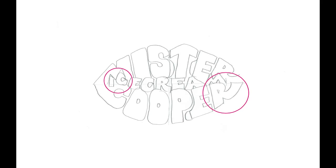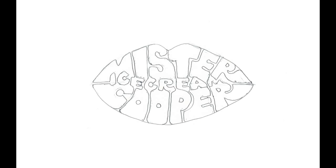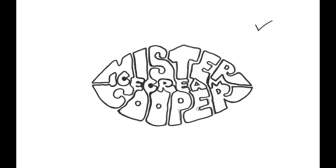We went back to concentrating on those problem letters and tried to resolve those through the development sketches, along with the other issues. Legibility started to improve, the shape of the lips was better, and in dealing with the balance of negative and positive space, we found that certain characters could flow into each other to fill up any gaps that were appearing.